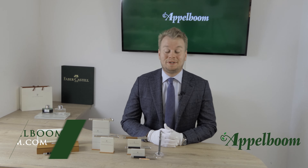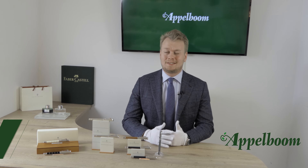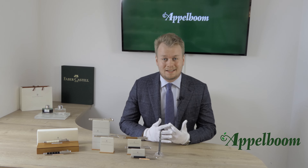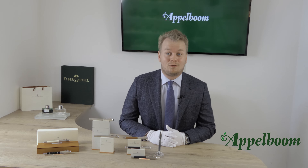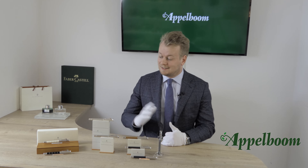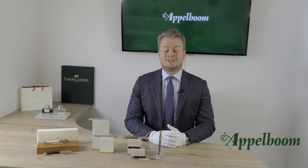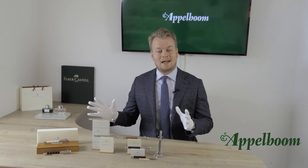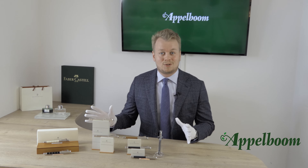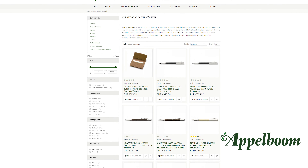Hello, welcome to a new video of your favorite pen store. We always talk about interesting things and today we talk about the Graf von Faber-Castell Classic Collection. If this video helps you, leave us a like, and if you're interested in these beautiful writing instruments, visit our store in Laare or order them online in our web store at Appelboom.com.